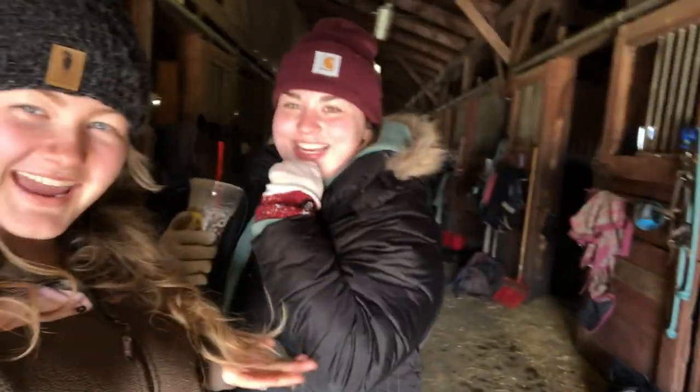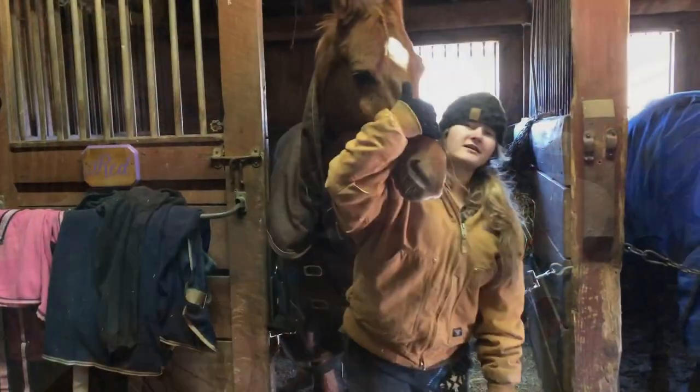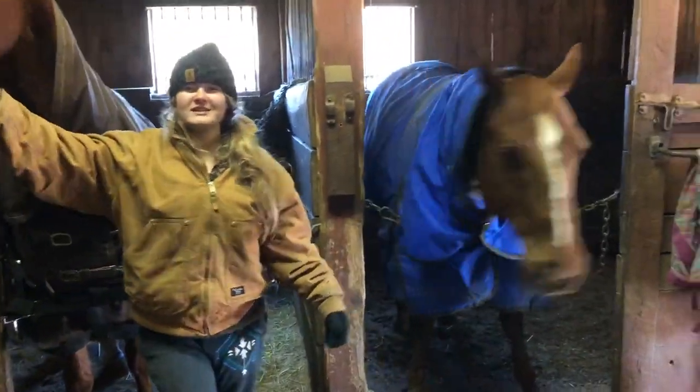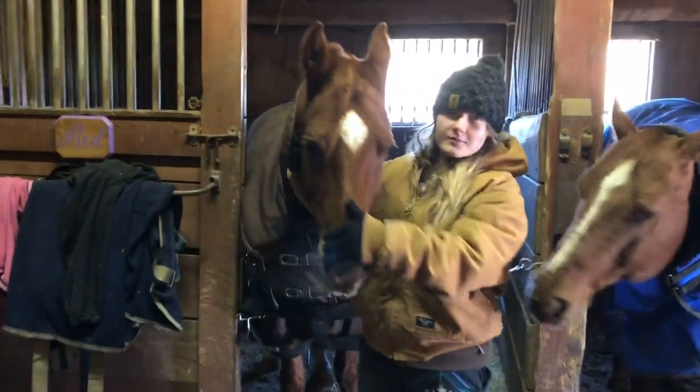We just got done with stalls and we want you guys to meet our friend — this is Grace. She'll probably be in a lot of our videos. We are about to eat because somehow we forgot to pack lunch and eat breakfast, so my dad went out and got McDonald's. We are all done with chores finally, and we are going to spoil the boys with lots of grass.